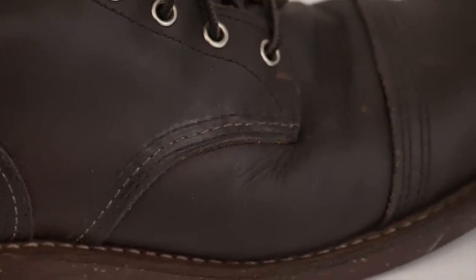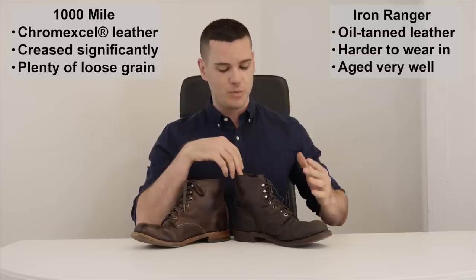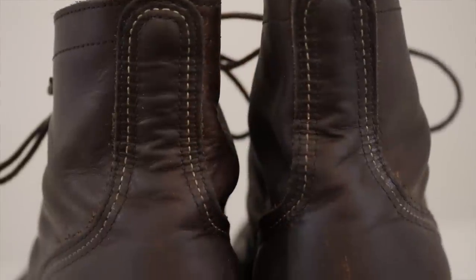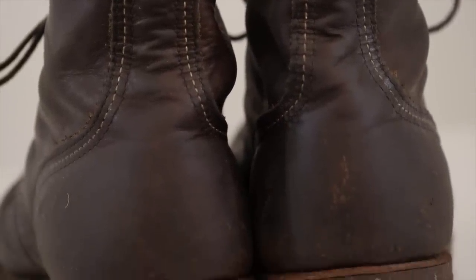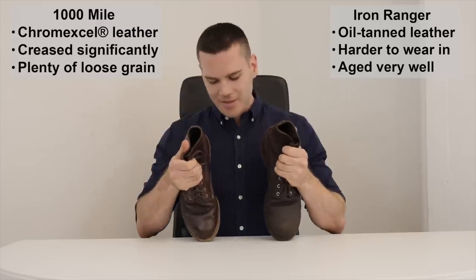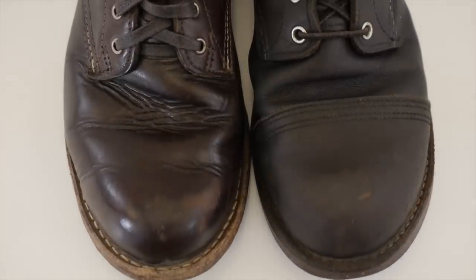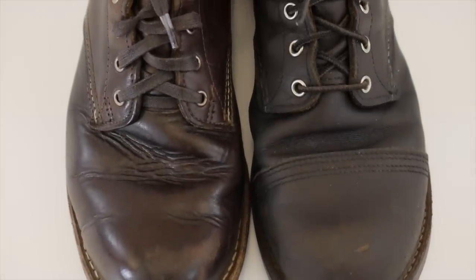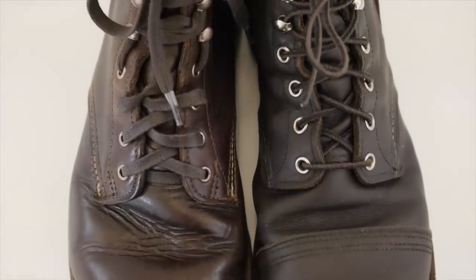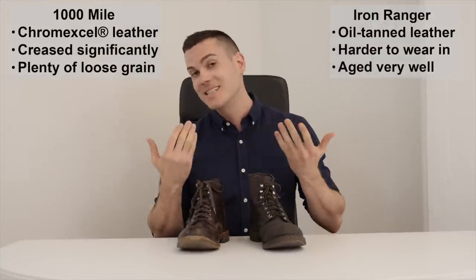As someone who has worn in both of these boots, I have to say the Red Wing is a lot harder to wear in — it was really just kind of agony for that first week. The leather's thicker and it does seem a bit more durable, whereas the Wolverine was really easy to wear in. But even though Red Wing's leather is a bit less famous, the Wolverine creased a lot more than the Red Wing. The creases happened really quickly — within the first few weeks of wearing them — and there's also more loose grain on the 1000 Mile, so I think the leather selection is a little bit less rigorous than at Red Wing.